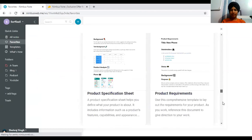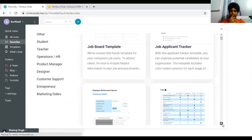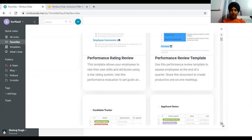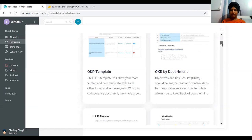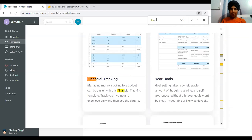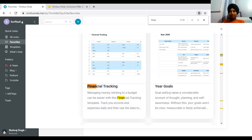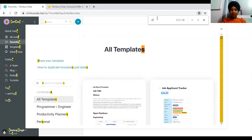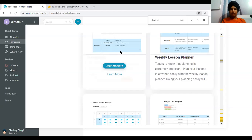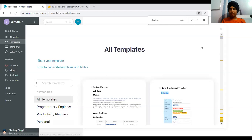They have multiple templates you can use — for example a job applicant tracker, candidate tracker, applicant status, onboarding feedback, and OKR by department (OKR meaning Objectives and Key Results). They also have a weekly planner, financial tracking — which I'm using in my personal workspace — yearly goals, and even homework templates for students.